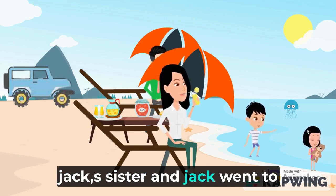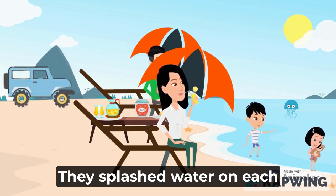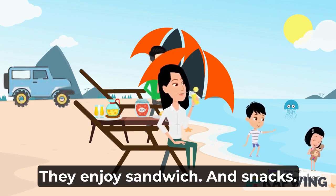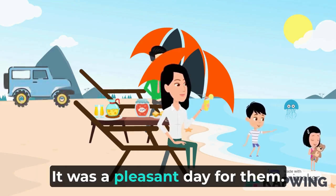Jack's sister and Jack went to play with water in the sea. They splashed water on each other. They made a sand castle. They enjoyed sandwiches and snacks. They enjoyed horse riding and sea waves. It was a pleasant day for them.